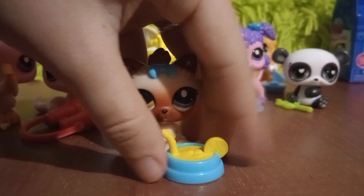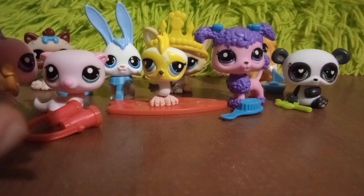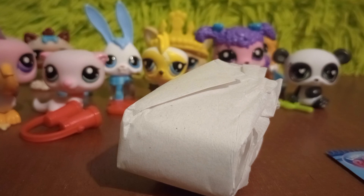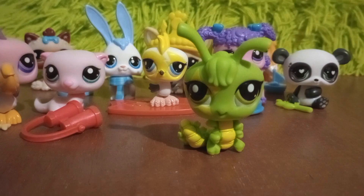Last blind box is the silkworm — silkworm number six. Here's the LPS code and pamphlet. This is also a double; we already own one of these. It comes with a little juice box.